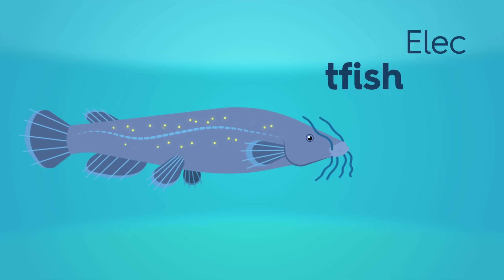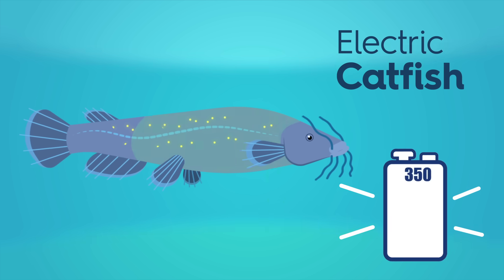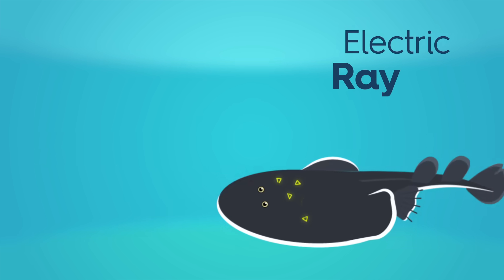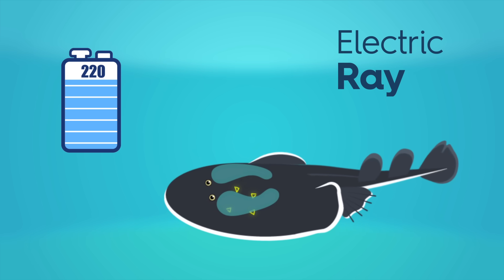The other two strongly electric fish are the electric catfish, which can unleash 350 volts with an electric organ that occupies most of its torso, and the electric ray, with kidney-shaped electric organs on either side of its head that produce as much as 220 volts.